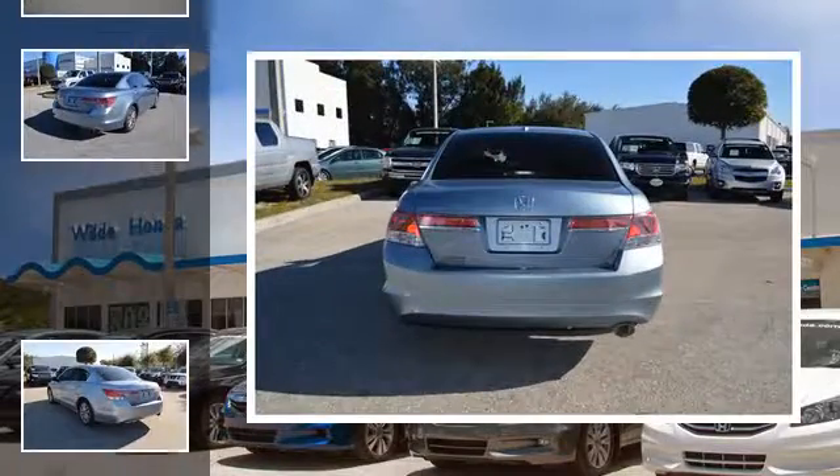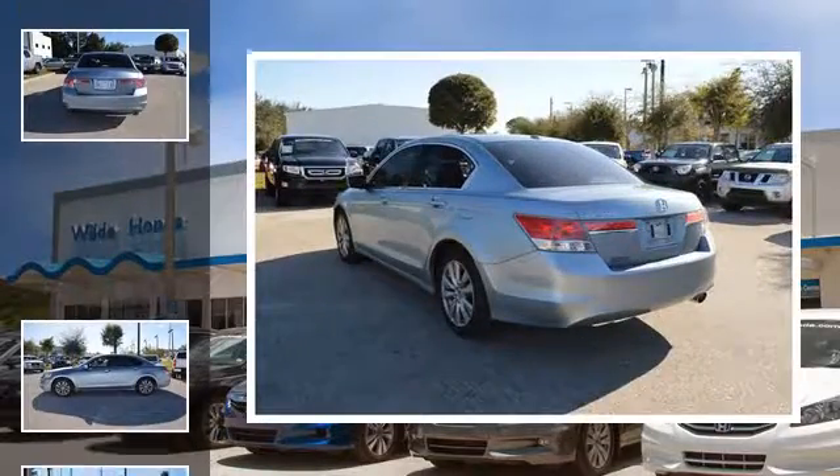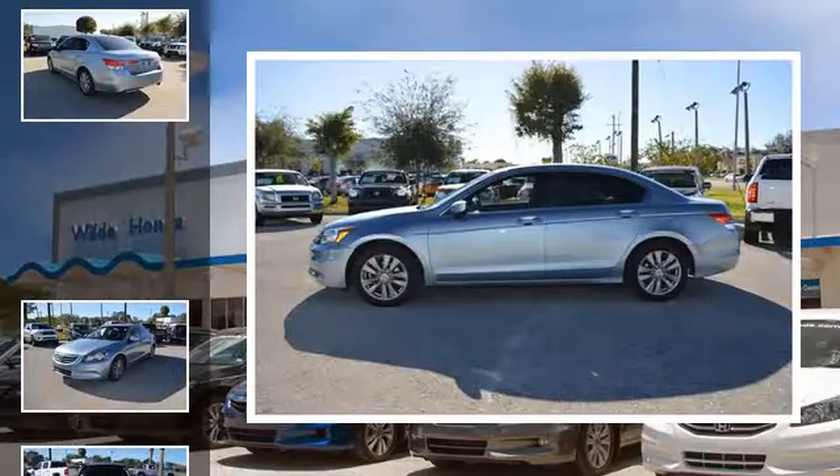All of the following features are included: heated side view mirrors, a low tire pressure indicator, leather seats, an anti-lock braking system, aluminum wheels, and daytime running headlights.